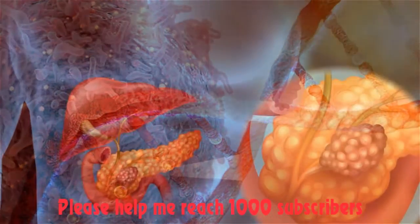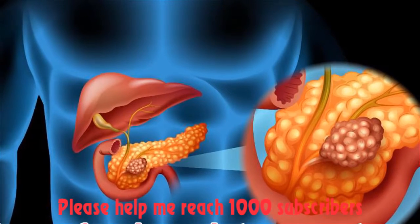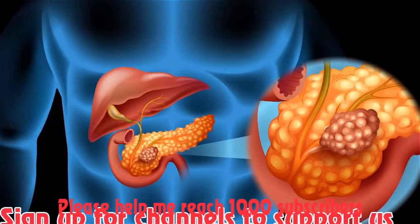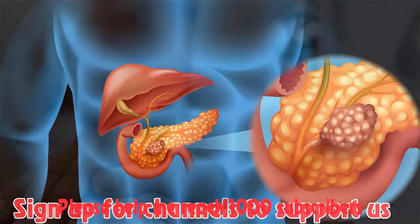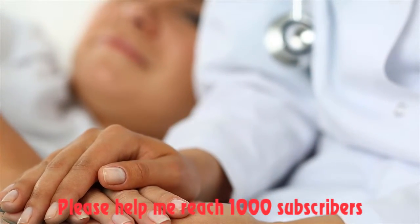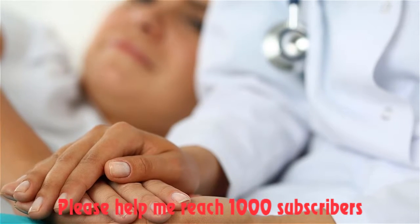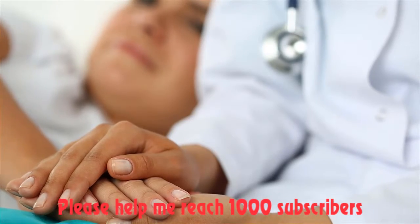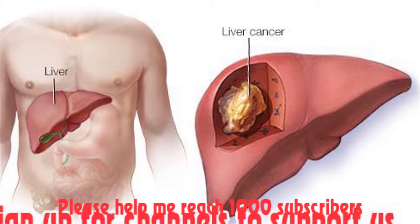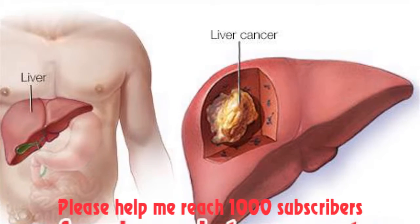Ways to manage nausea and vomiting: Take an anti-nausea medicine. Talk with your doctor or nurse to learn when to take your medicine. Most people need to take an anti-nausea medicine even on days when they feel well. Tell your doctor or nurse if the medicine doesn't help — there are different kinds and one may work better than another for you.